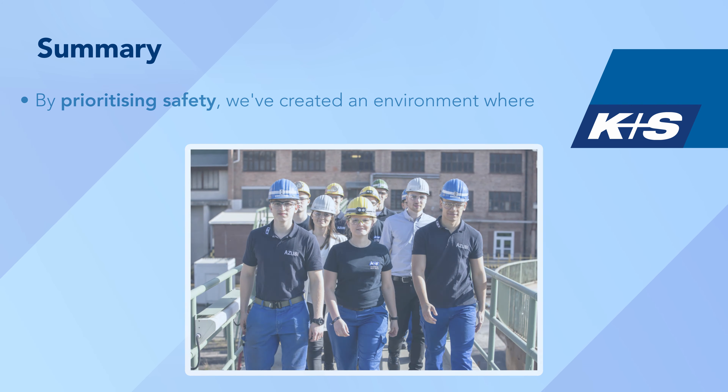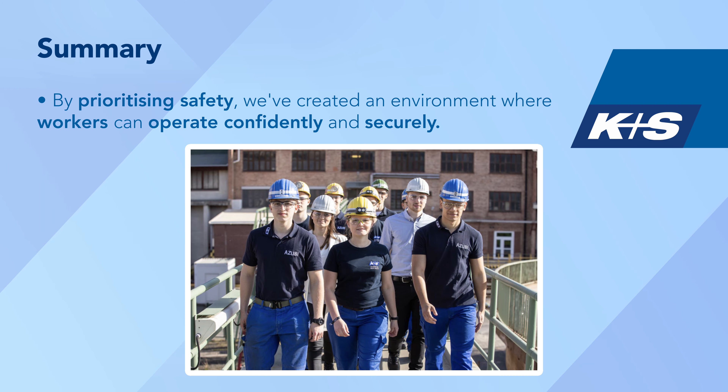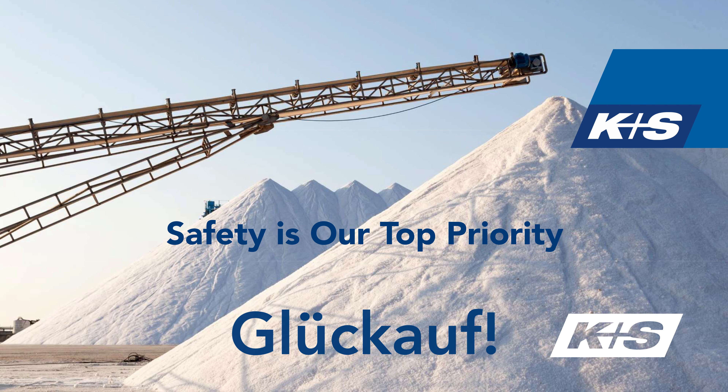By prioritising safety, we've created an environment where workers can operate confidently and securely. Thank you for your attention and remember, safety is our top priority. Glück auf!